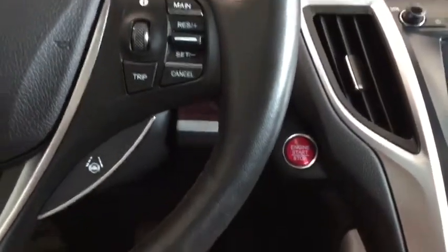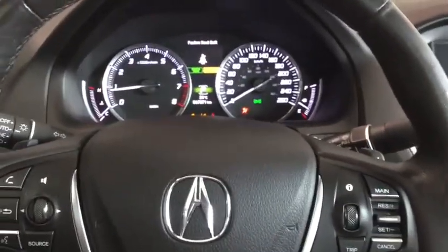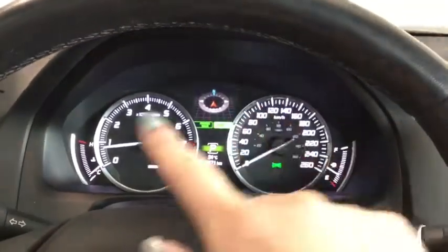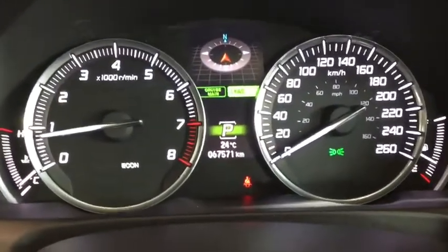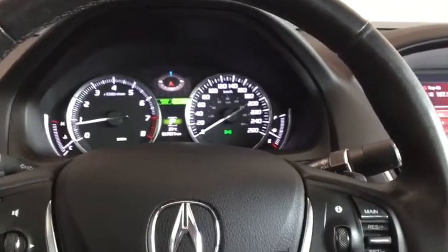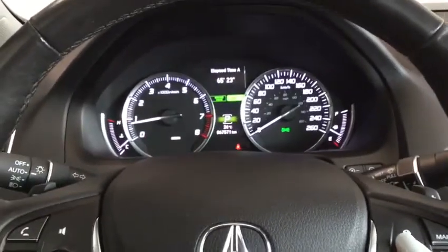Starting up your Acura, simply put your foot on the brake and hit that push start button. Your dashboard's going to light up and your seat's automatically going to adjust. You have that sweet white ambient lighting, your compass on your dashboard, with kilometers posted at 67,571, and your multi-information display, which you can control from your steering wheel mounted controls.